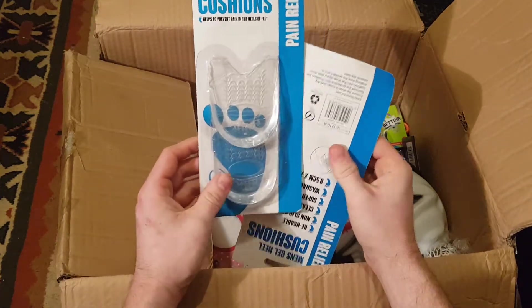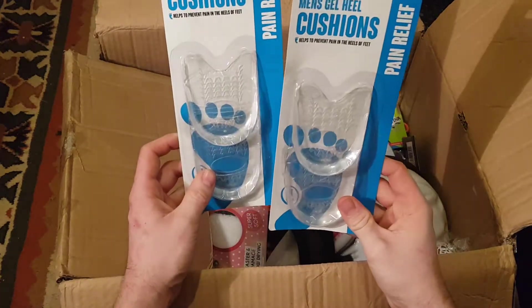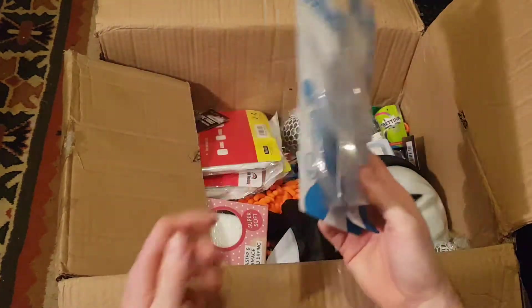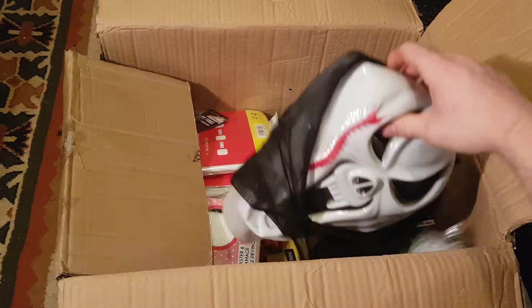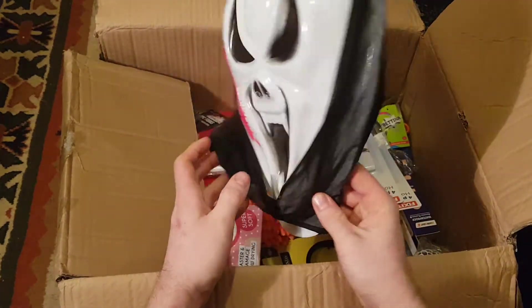Men's heel cushions — these might come in handy, might give them a go. They're about a couple of quid each, so something useful at least. And there's a cheap Halloween mask.